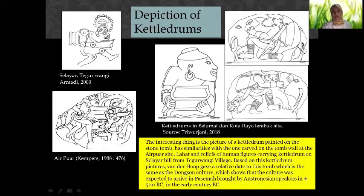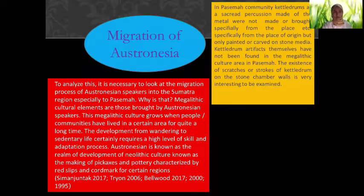The depiction of kettle drums is also found on rock hills in Tegurwangi, and also at Kota Raya Lembaga. Some are in the Balaputadewa Museum in Palembang, and some are from the airport site, documented by Bernard Kempers. The interesting thing is that the picture of a kettle drum painted on the stone tomb has similarities with the one carved on a tomb wall at the airport site, Lahat. Based on this kettle drum picture, Bernard Kempers gave a relative date to this tomb coinciding with Dongson culture, suggesting the culture arrived in Pasemah, brought by Austronesian speakers around 500 BC.